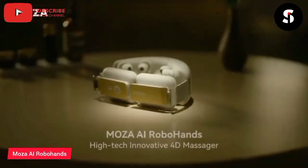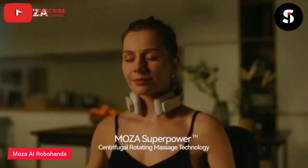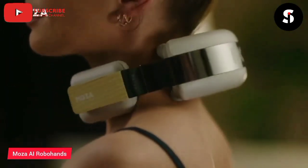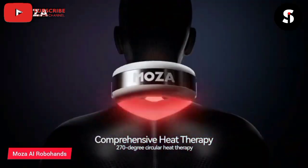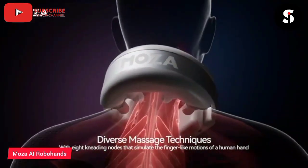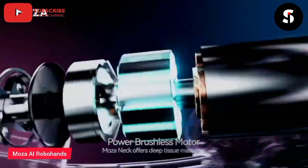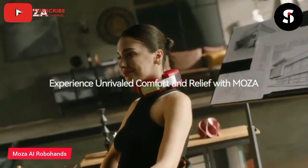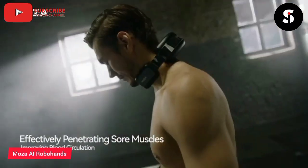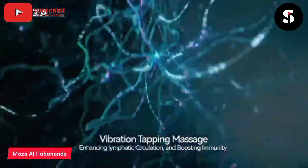The Moza AI Robohands 4D Massager is a revolutionary product that combines the latest technology in robotics with the ancient art of massage. This device uses four-dimensional massage technology to provide a deep tissue massage that is both relaxing and therapeutic. The Moza AI Robohands 4D Massager is equipped with artificial intelligence that allows it to adapt to the user's body and provide a customized massage experience. The device has multiple massage modes and intensity levels, making it ideal for people with different massage preferences. This massager is designed to relieve muscle tension, promote blood circulation, and improve overall relaxation. The Moza AI Robohands 4D Massager is a must-have for anyone looking for a high-quality massage experience.